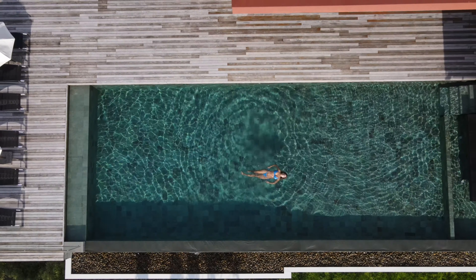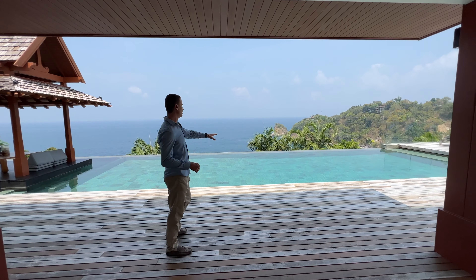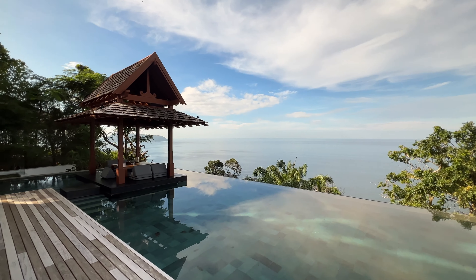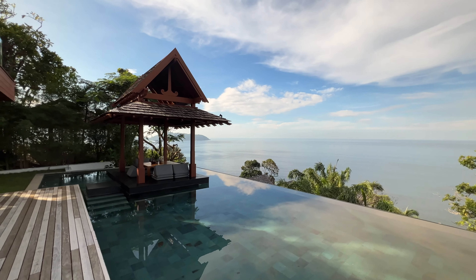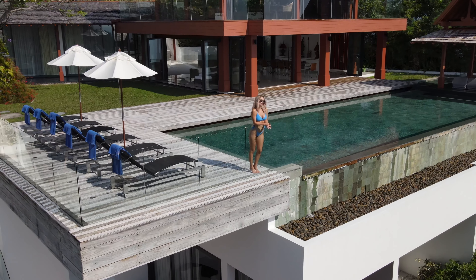This infinity swimming pool is 20 meters long. I really like the color of the tiles — it's looking very beautiful. On this side we have a sala, a perfect place to drink a cup of tea and enjoy the sea view. And on the other side we have a few sun beds and outdoor showers.